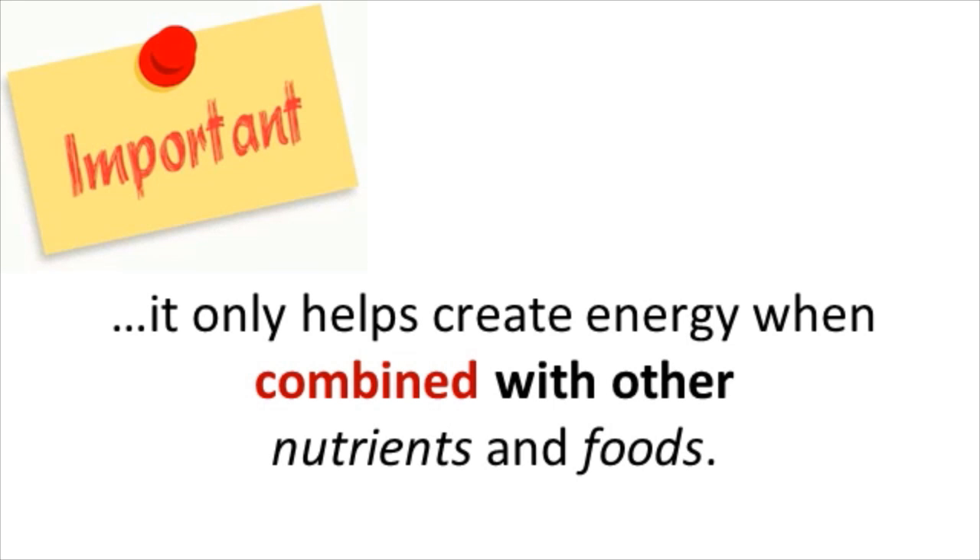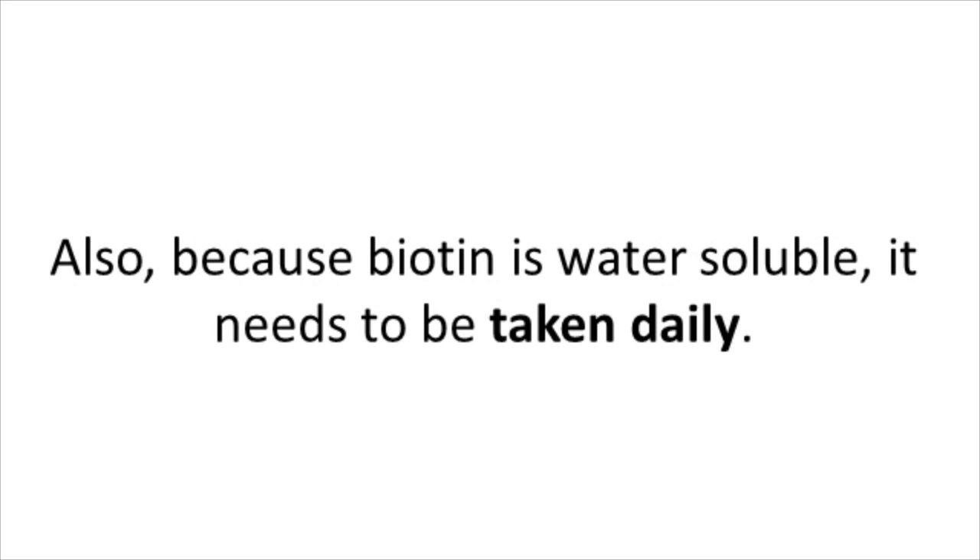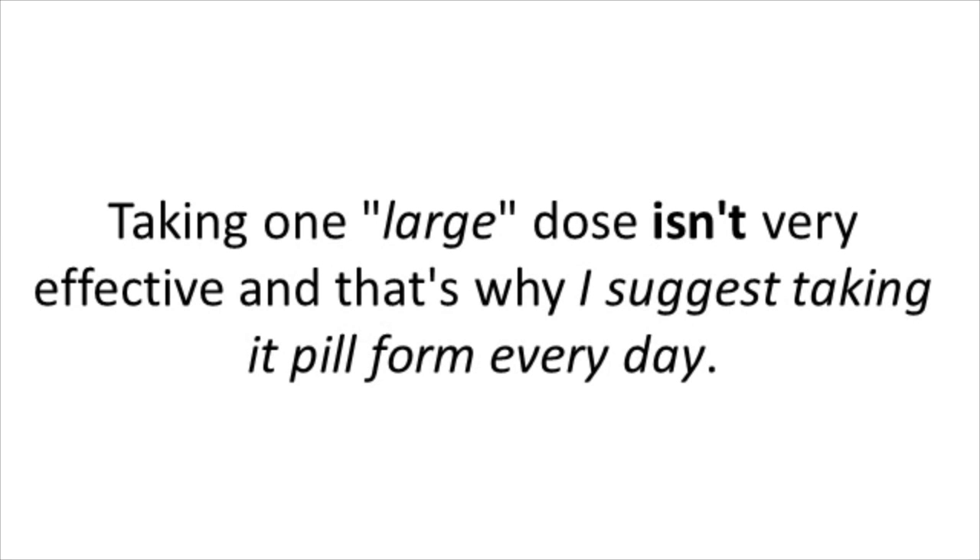What's important to know is that taking biotin or other B vitamins by itself does not give you energy — it only helps create energy when combined with other nutrients and foods. Also, because biotin is water soluble, you need to take it daily, and taking one large dose isn't very effective, which is why I suggest taking it in pill form every day.